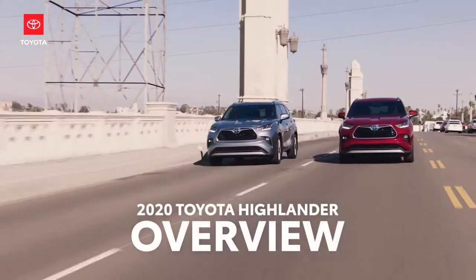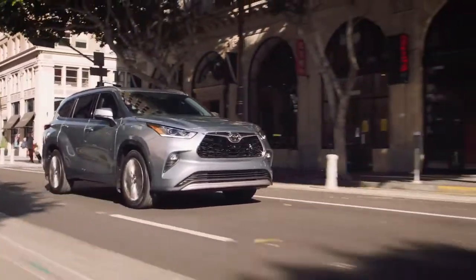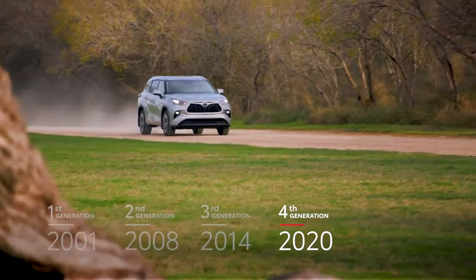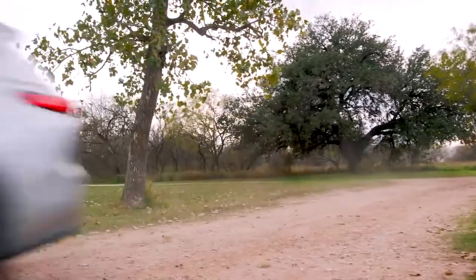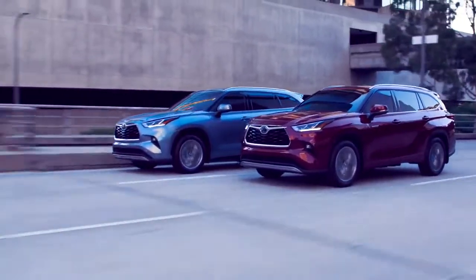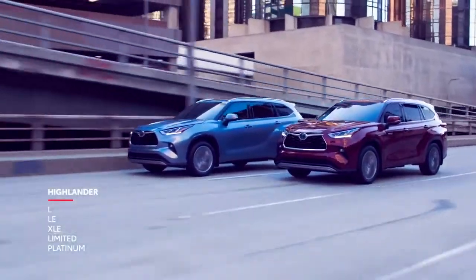For the past four years, the Toyota Highlander has been the best-selling retail vehicle in the extremely competitive midsize SUV segment. And this fourth generation raises the bar even further, thanks to its injection of serious style, performance, and premium features. The new Highlander is offered in 18 different configurations spread across five trims, ensuring there's a model to meet anyone's needs.